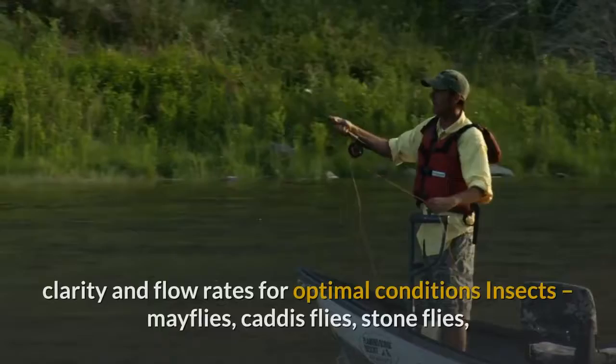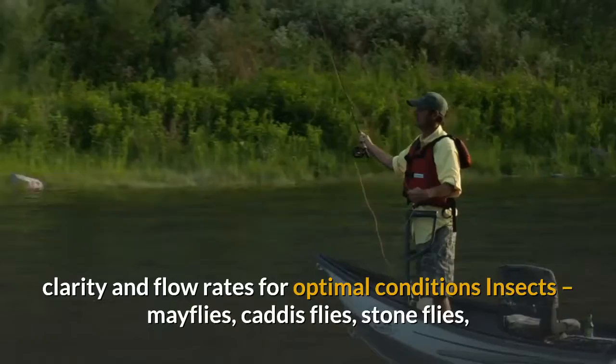Insects: mayflies, caddisflies, stoneflies, even grasshoppers — why the fish cannot resist them, and selecting artificial flies to match the real thing.